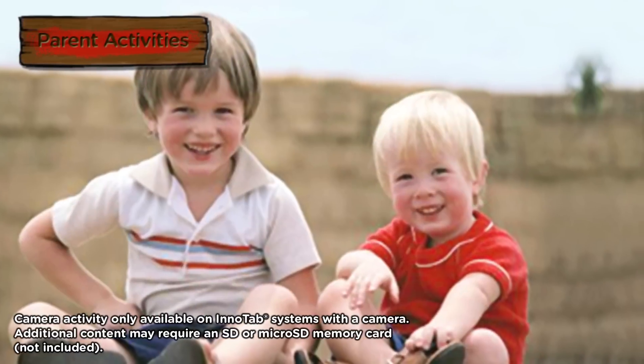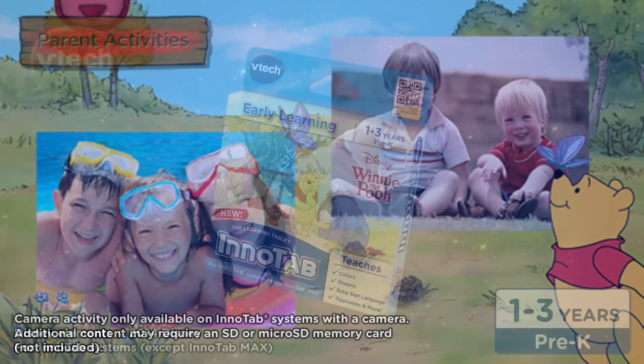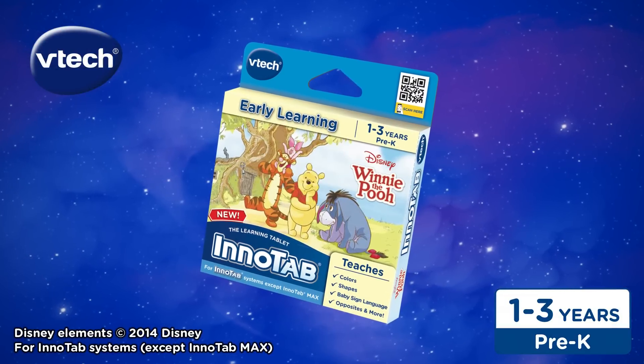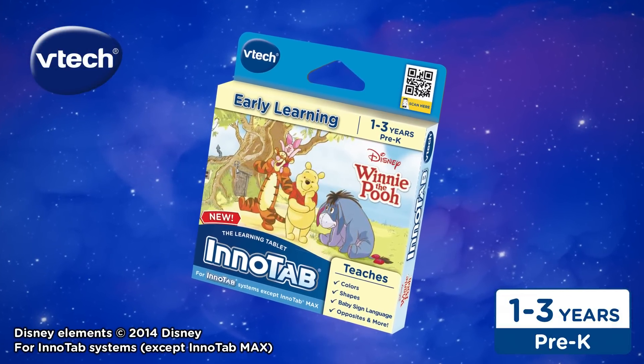You can even take pictures with your InnoTab and make fun photo collages with frames featuring Winnie the Pooh and friends. Disney's Winnie the Pooh for VTech InnoTab Systems, for children ages 1 to 3. Only from VTech.